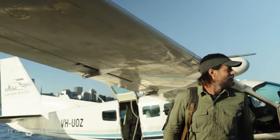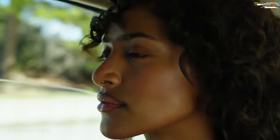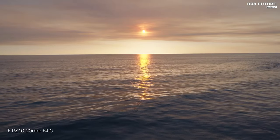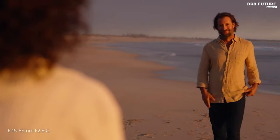This camera is not merely a device — it's a storyteller's companion, a visual poet. With in-body image stabilization, robust weather-sealed construction, and a top-tier autofocus system, the Alpha 6700 stands tall in the echelons of creativity.